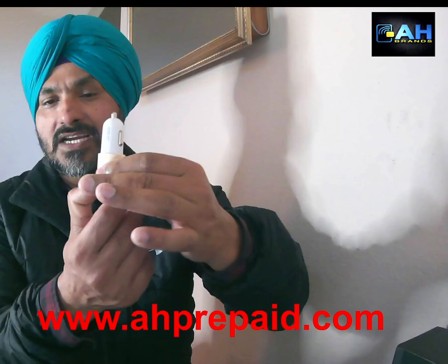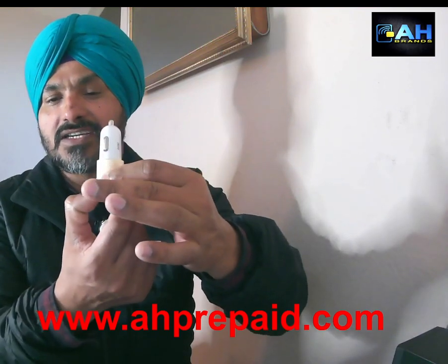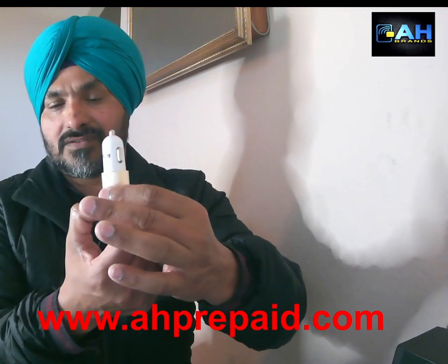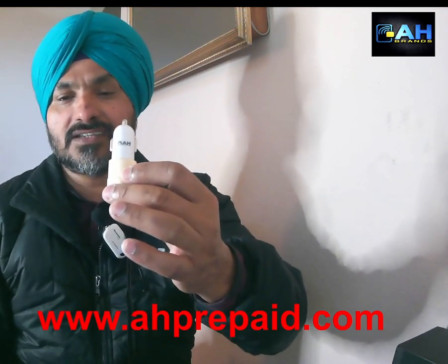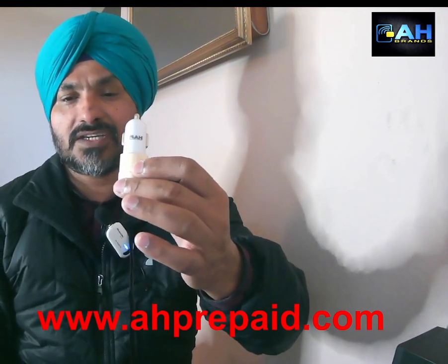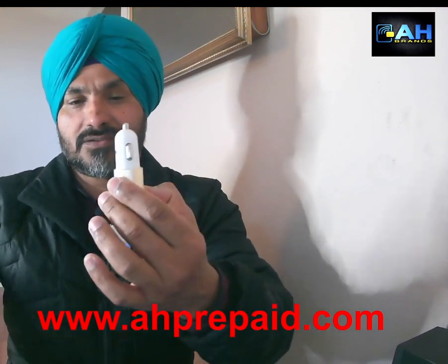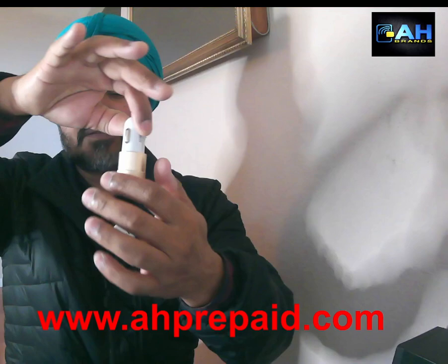If you'd like to sell this at your retail store, the retail price is $12.99. You can call us at 209-297-3200, or send us a message through our Facebook page.